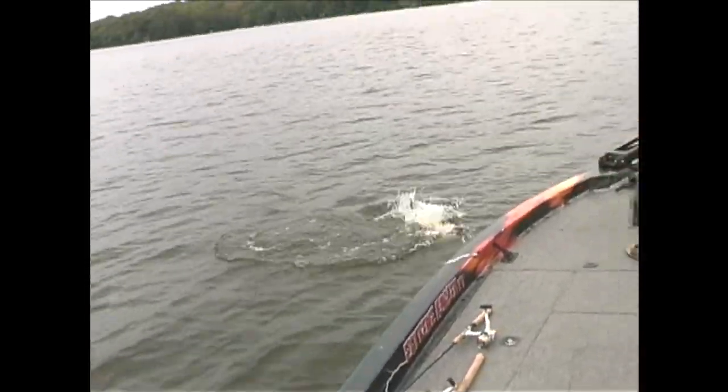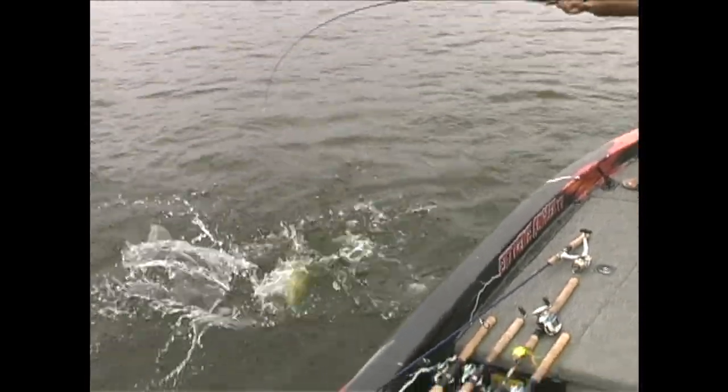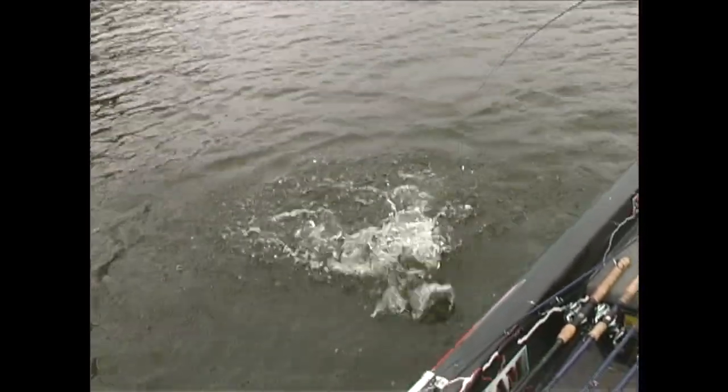Yeah, oh yeah! Monster big bass — look at this guy, holy cow!